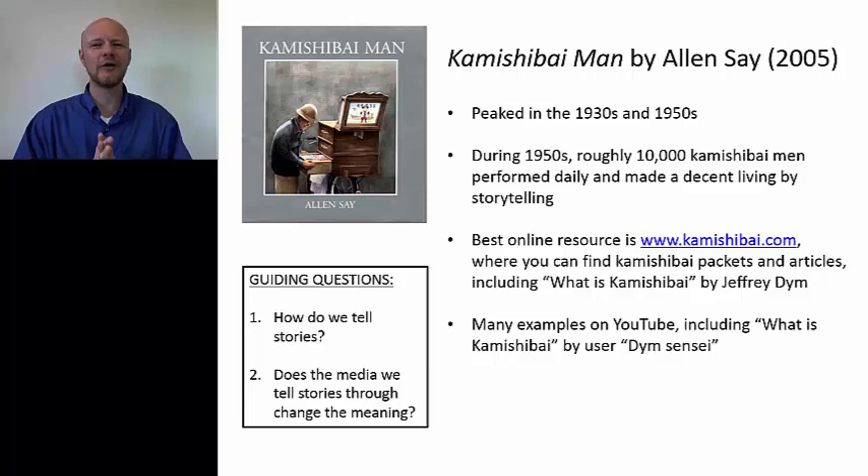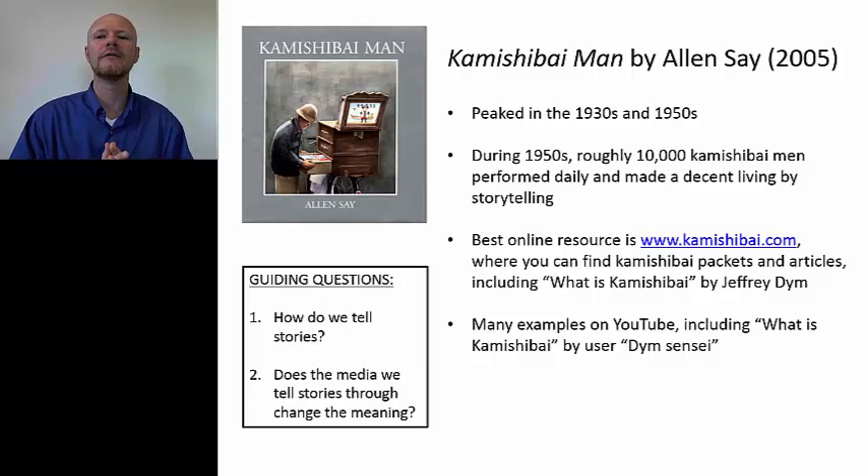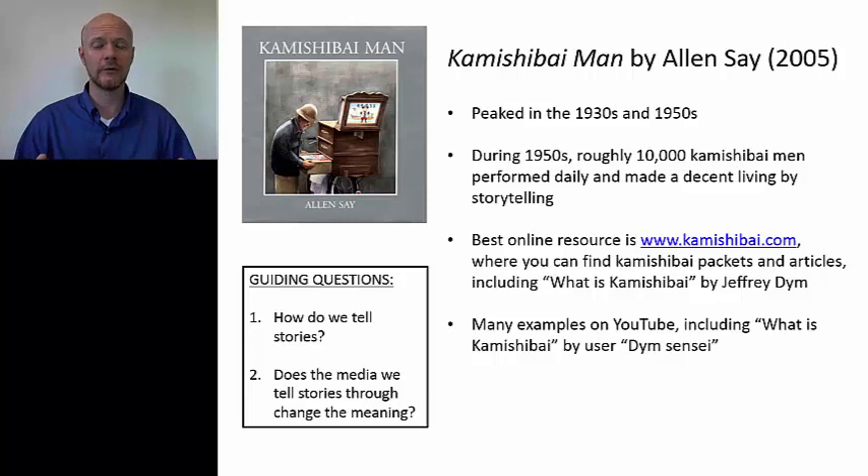If you want to look at books, there's a good book by Eric Nash called Manga Kamishibai: The Art of Japanese Paper Theater, which is useful especially for its primary resources. It has a lot of these old kamishibai series like Ogon Bato, The Golden Bat, or Prince of Gamma, which is an early superhero science fiction story.